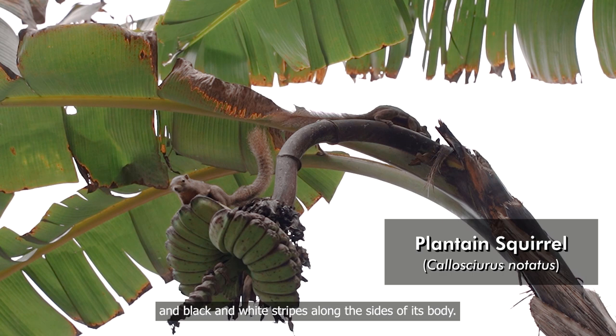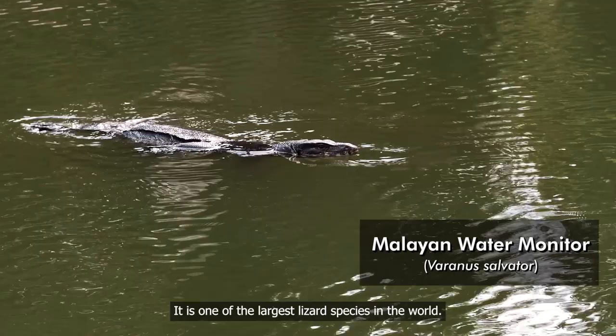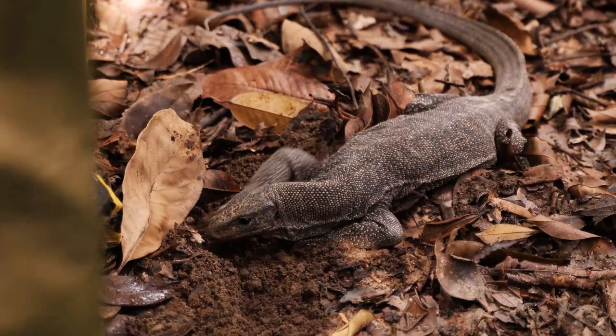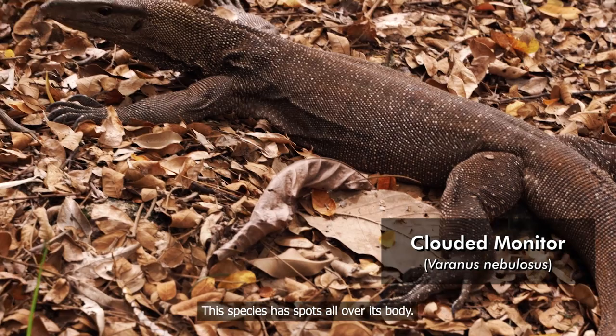Don't be alarmed! What you see is not a crocodile, but a Malayan water monitor. It is one of the largest lizard species in the world. As the name implies, they tend to stay close to water bodies. They are generally shy, but are sometimes known to whip their tail in defence. Another species of monitor lizard you may encounter is the clouded monitor, which has spots all over its body. There's lots to discover here at the Singapore Botanic Gardens. I hope you enjoy exploring with me and hope to see you here soon. Bye!